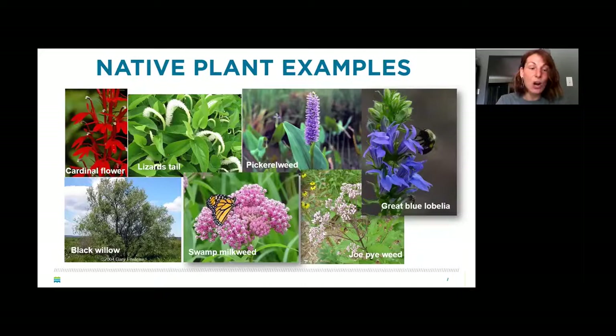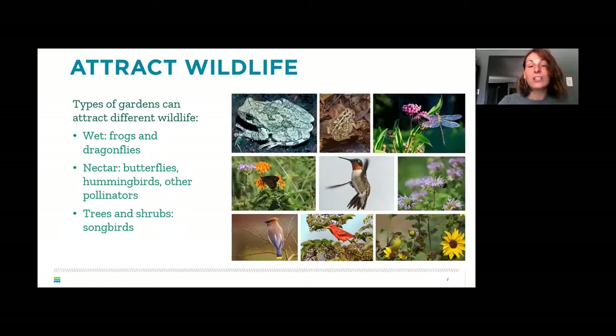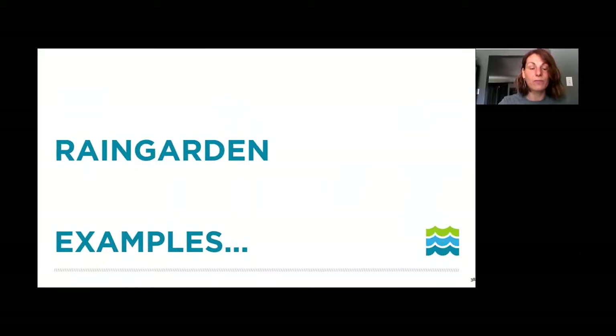Some native plant examples that work well in a rain garden include cardinal flower (red, but not salt-tolerant), lizard's tail (good shade plant), pickerel weed, swamp milkweed (great monarch supporter), and black-eyed Susan. These plants attract wildlife including toads, frogs, hummingbirds, monarchs, and bumblebees.